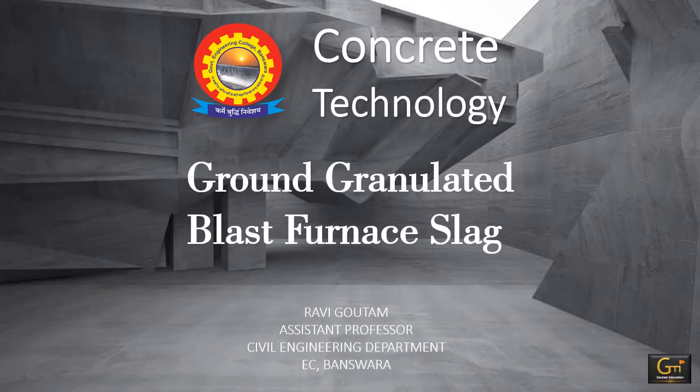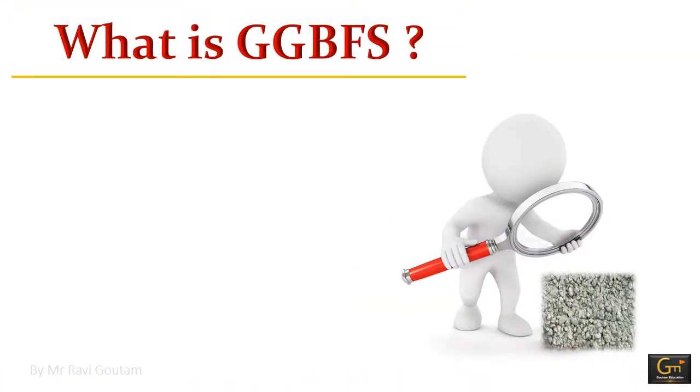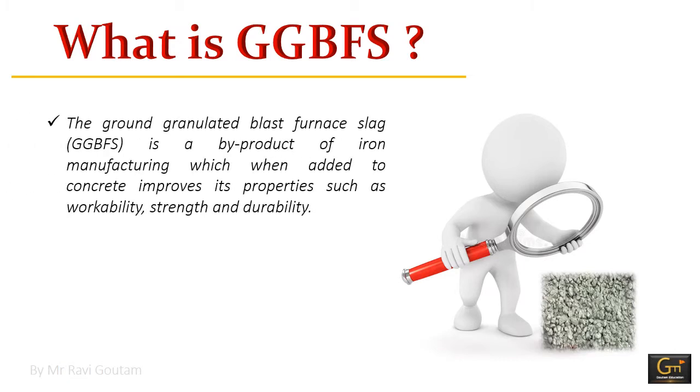Today we will study about ground granulated blast furnace slag (GGBFS) in concrete and its advantages. Basically it is used as an admixture in concrete. It is a byproduct of iron manufacturing which, when added to concrete, improves its properties such as workability, strength and durability.